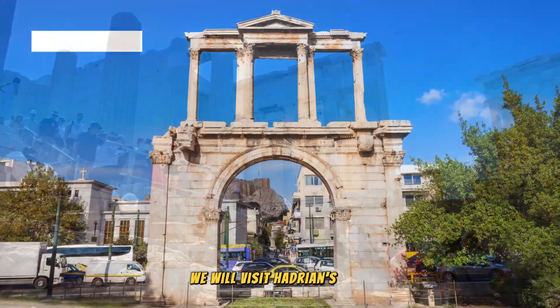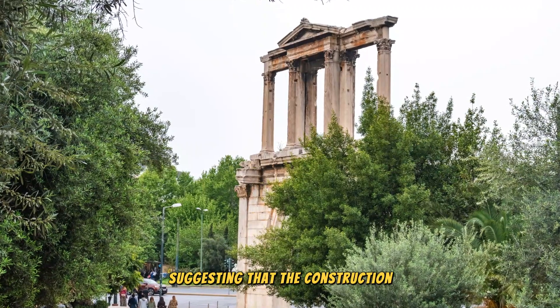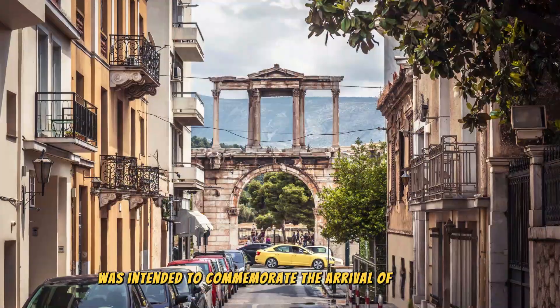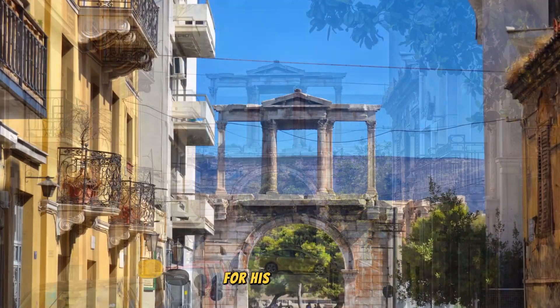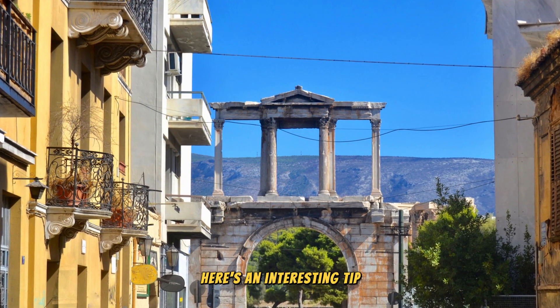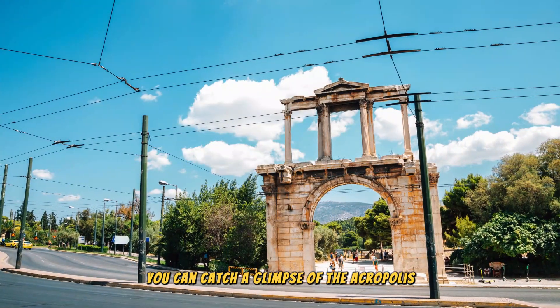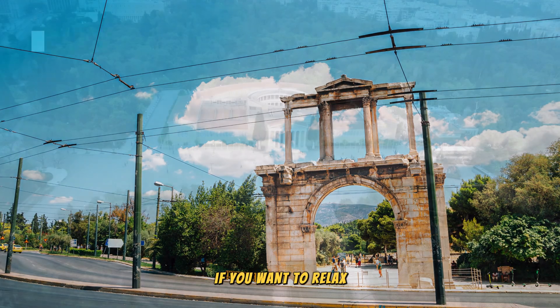On our way back to the city, we will visit Hadrian's Arch. There is a proposal suggesting that the construction of the Arch was intended to commemorate the arrival of the Roman Emperor Hadrian, and to express gratitude for his numerous contributions to the city. Here's an interesting tip: by positioning yourself correctly, you can catch a glimpse of the Acropolis perfectly framed through the Arch.